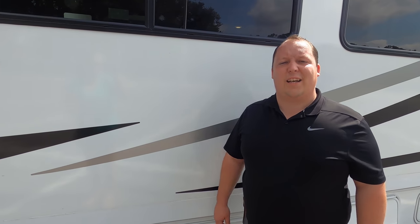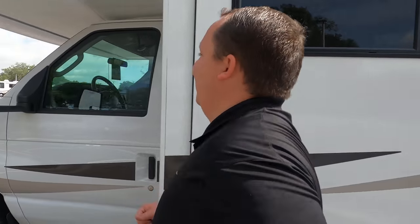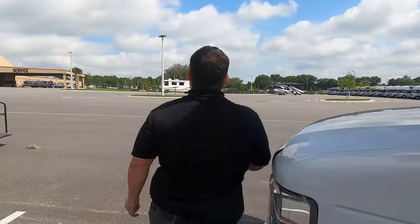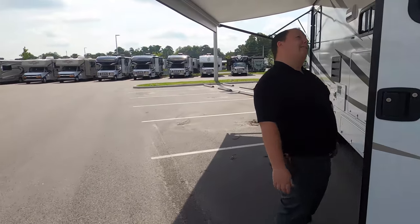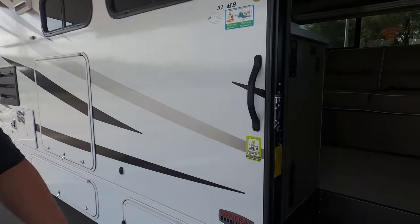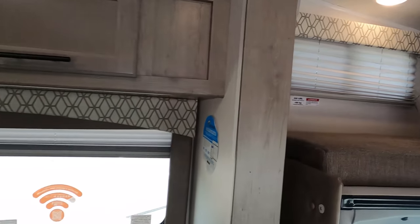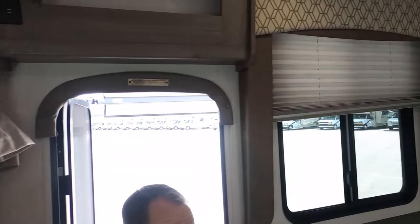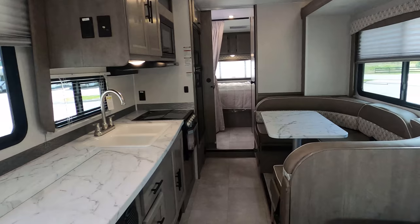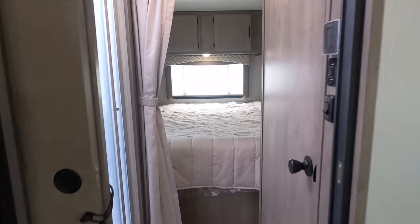The outside of this motorhome looks great. It's redesigned, but the inside is even more redesigned and it looks even better. Let's go take a look. Wow — check out this motorhome, Andrea. The slide-outs are in. This is crazy — absolutely crazy.